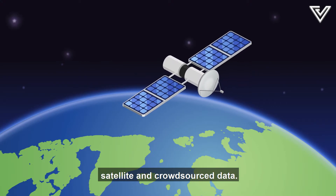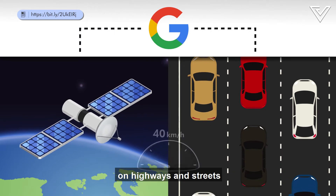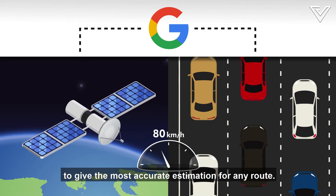Navigation apps use two main sources: satellite and crowdsourced data. Google uses satellites to calculate speed limits on highways and streets to give the most accurate estimation for any route.